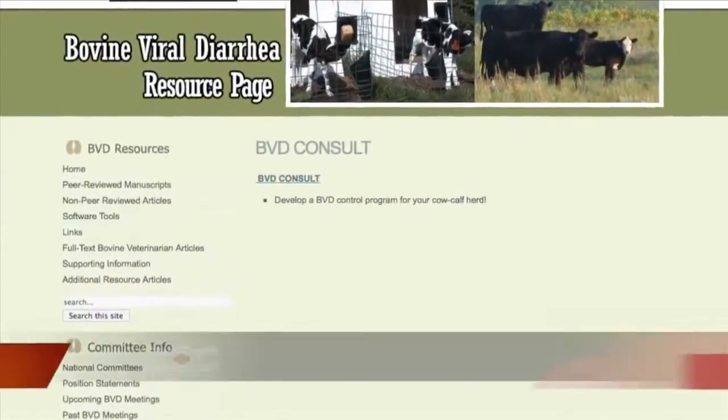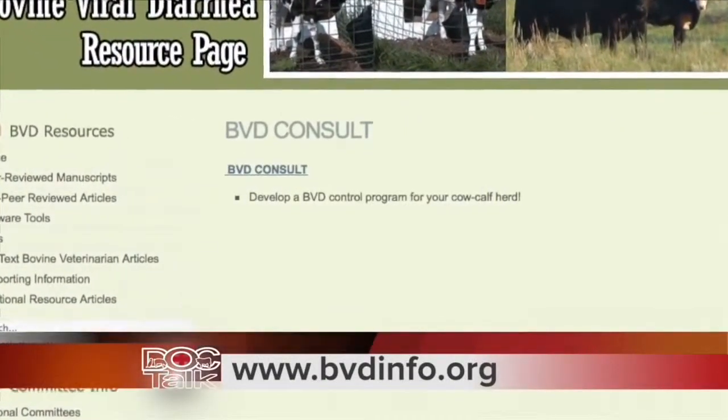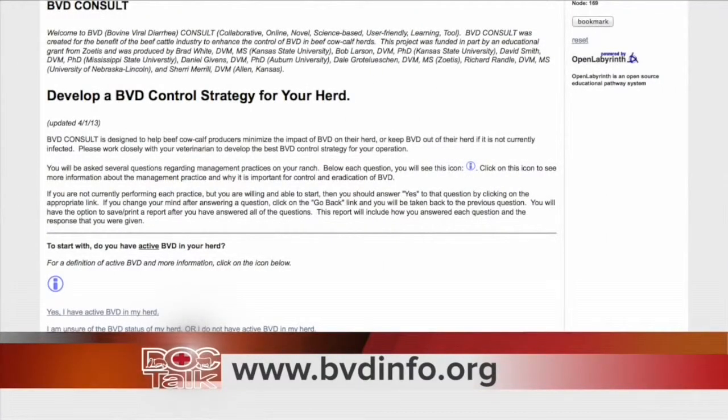The BVD consult really came together because of some hard work by a group of people. Dr. Brad White and myself here at Kansas State University — both faculty members — as well as Dr. Sherry Merrill, a practitioner here in Kansas, who did a lot of legwork to get this done and really put in a lot of work. We also had a lot of help from colleagues at other universities: Dr. Dave Smith at Mississippi State University, Dr. Dan Givens down at Auburn, Dr. Richard Randall at the University of Nebraska, as well as Dale Grotelueschen with Zoetis Animal Health. They helped sponsor this as part of an educational grant.